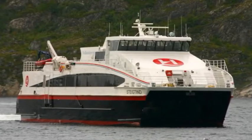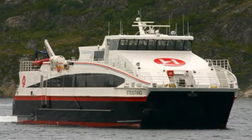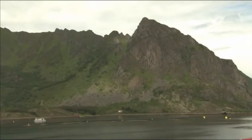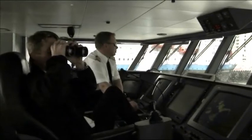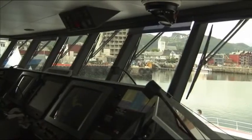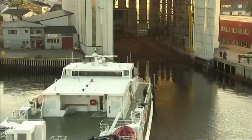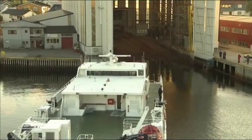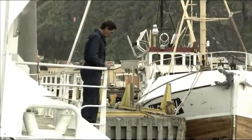This is MS Stegtin, a catamaran which traffics the often relentless northern waters of Norway. This provides an opportunity for a large-scale test of several AMC Green Ocean nano-reinforced coating systems. In a joint venture with the Norwegian operator, a complete overhaul of the vessel's submerged hull was performed in June 2008.